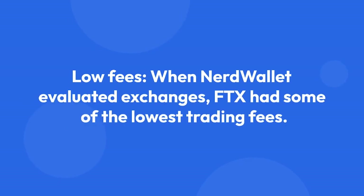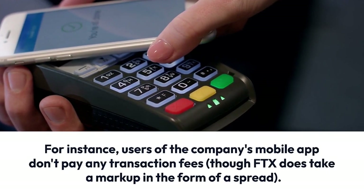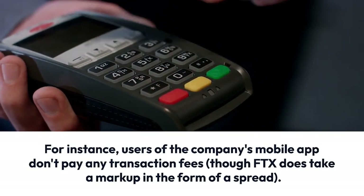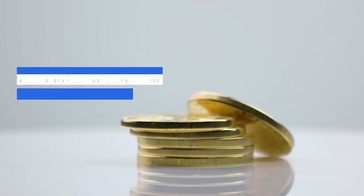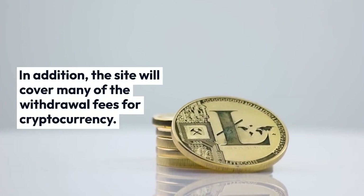Low fees. When NerdWallet evaluated exchanges, FTX had some of the lowest trading fees. For instance, users of the company's mobile app don't pay any transaction fees, though FTX does take a markup in the form of a spread. In addition, the site will cover many of the withdrawal fees for cryptocurrency.